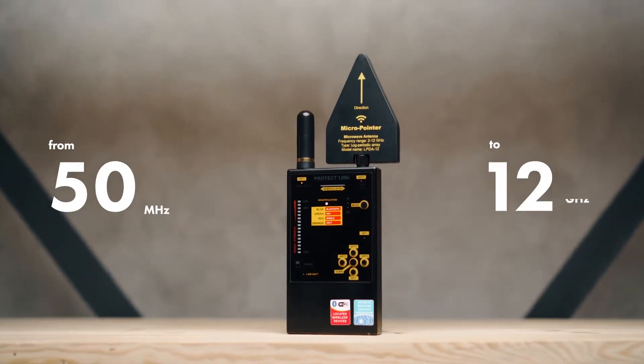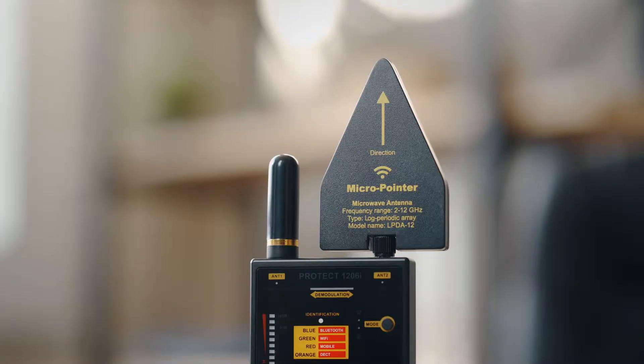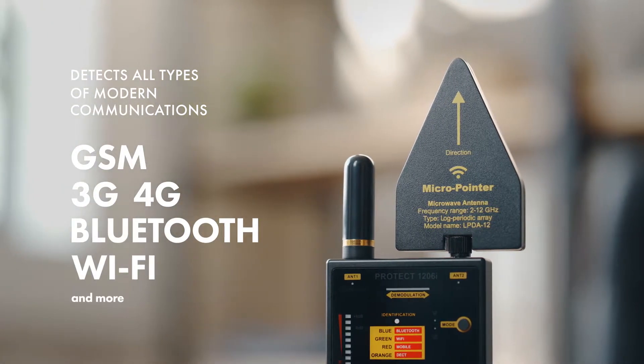It has an extremely wide detection range from 50 megahertz to 12 gigahertz, and detects all types of modern communications: GSM, 3G, 4G, Bluetooth, Wi-Fi, and more.